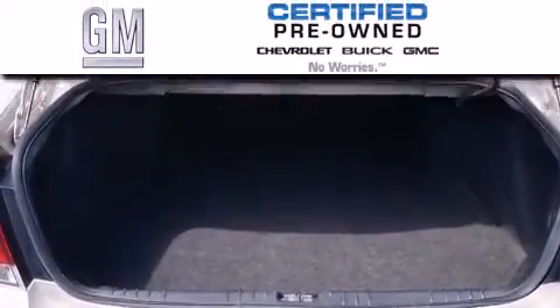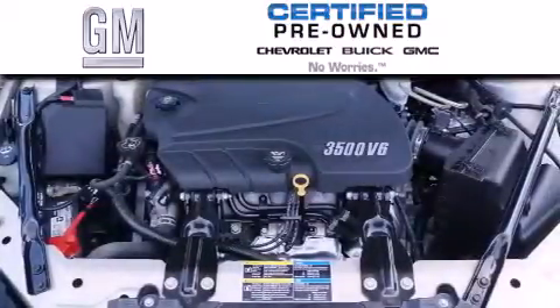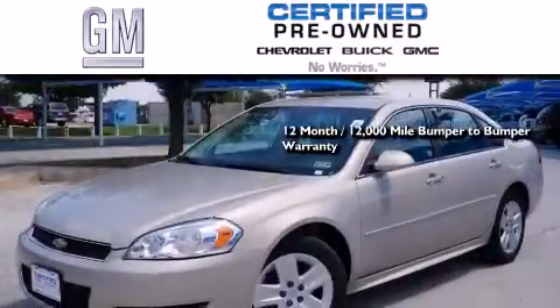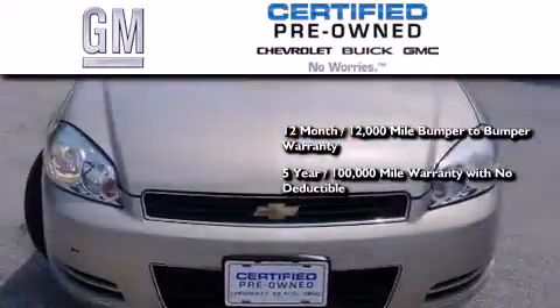A GM-certified used vehicle can deliver more satisfaction and certainty than an ordinary used vehicle. GM-certified means you get a 12-month, 12,000-mile bumper-to-bumper warranty, and a five-year, 100,000-mile powertrain limited warranty with no deductible.